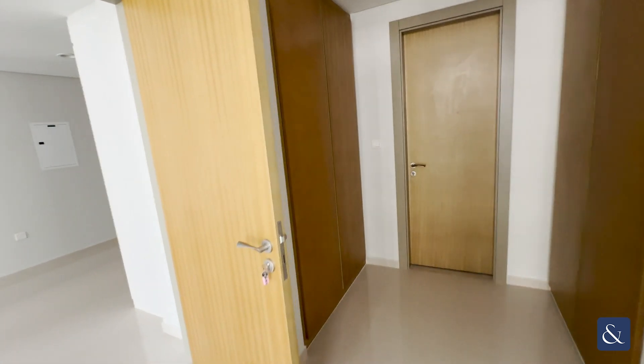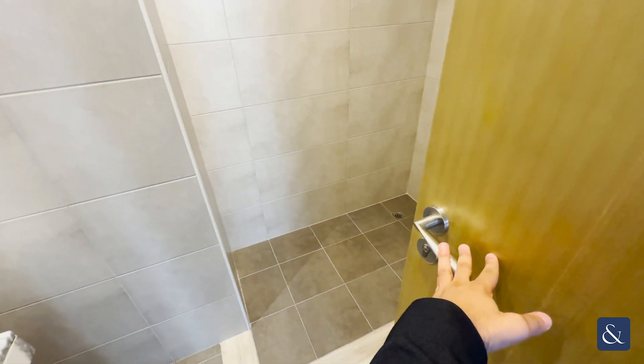You've got your built-in wardrobes just on the left and on the right also, and then you have the en-suite as well.